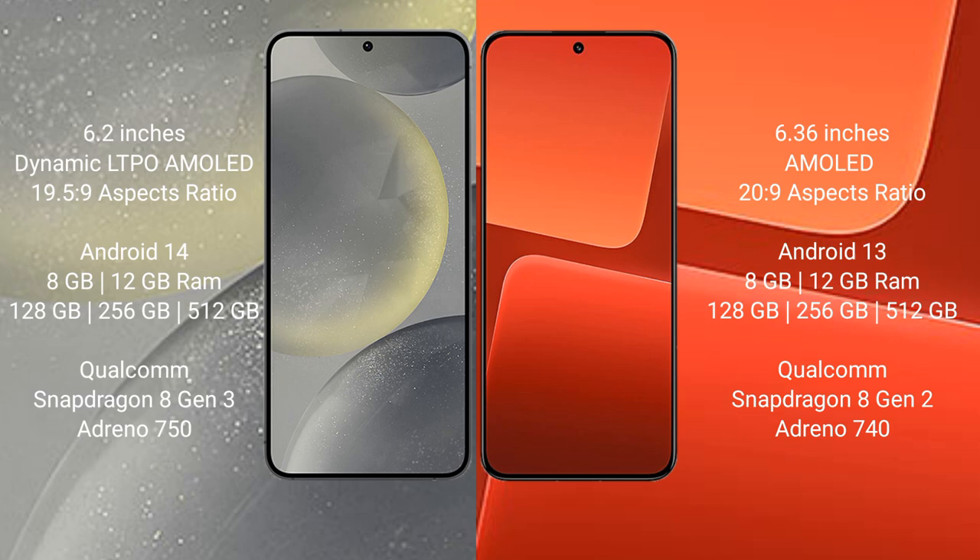Samsung Galaxy S24 runs on the Android 14 operating system. Xiaomi 13 runs on the Android 13 operating system.